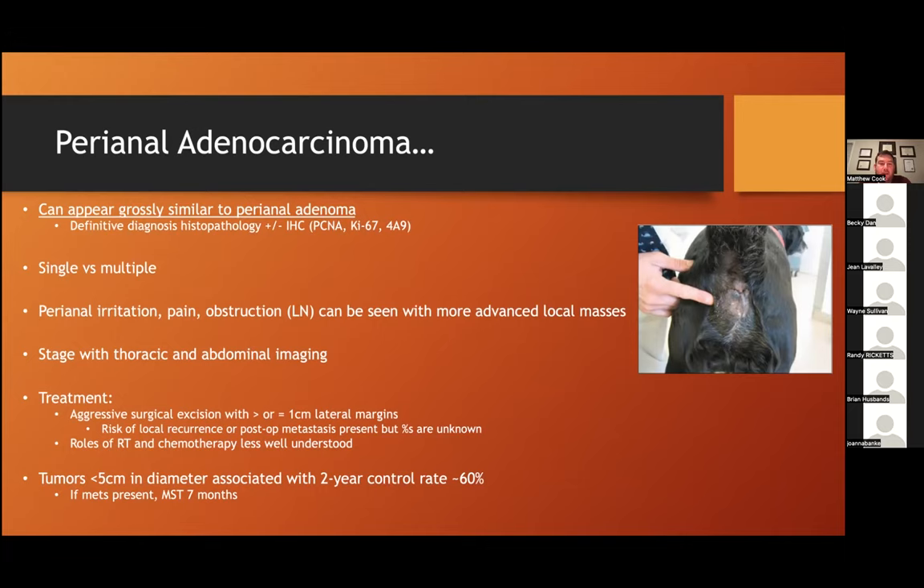Thoracic and abdominal imaging is indicated to look for local regional or distant metastatic disease. Surgery is the treatment of choice, though the surgical dose is greater than for adenomas given the more malignant nature. There is a risk of local recurrence or post-op metastasis. Radiation and chemotherapy are also treatment modalities to consider, though their real role is not well understood. In tumors where surgery is a tenable option, two-year control rates are reported at about 60%. If metastatic lesions are present, the median survival time decreases to around six months.